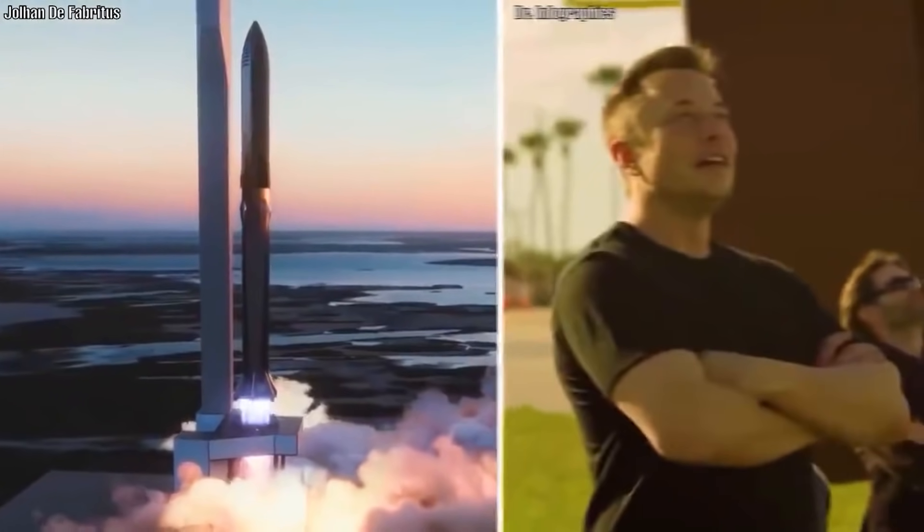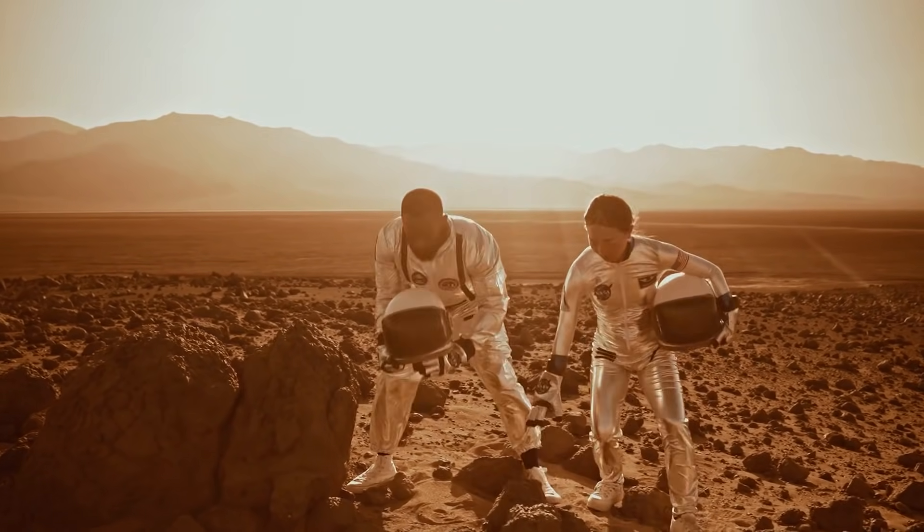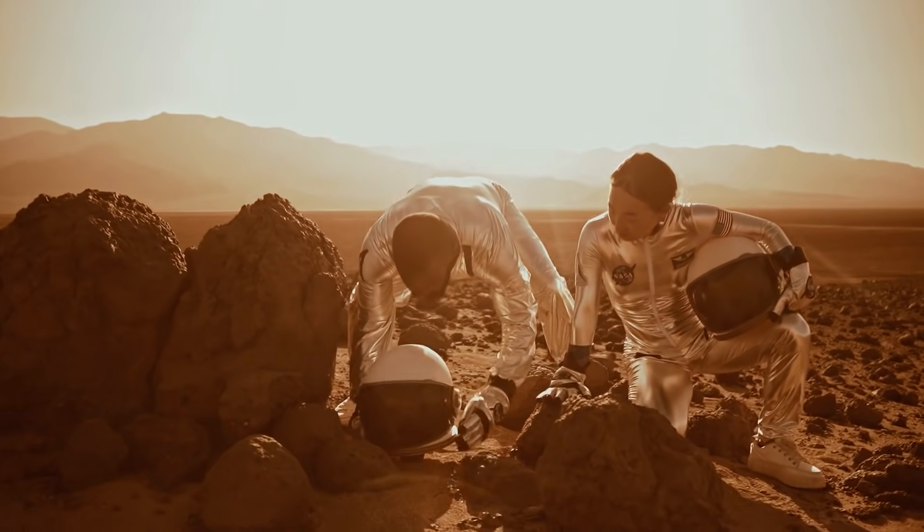SpaceX and Elon Musk want to make Starship the ultimate transporter for humanity to Mars, and that too at shoestring costs compared to the previous generation of rocket costs.